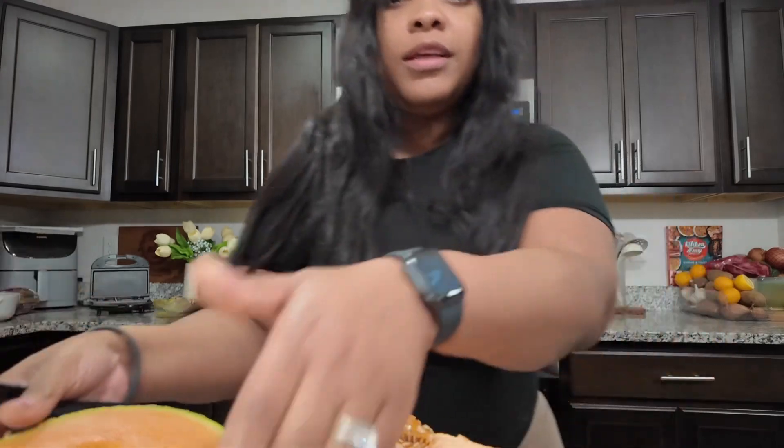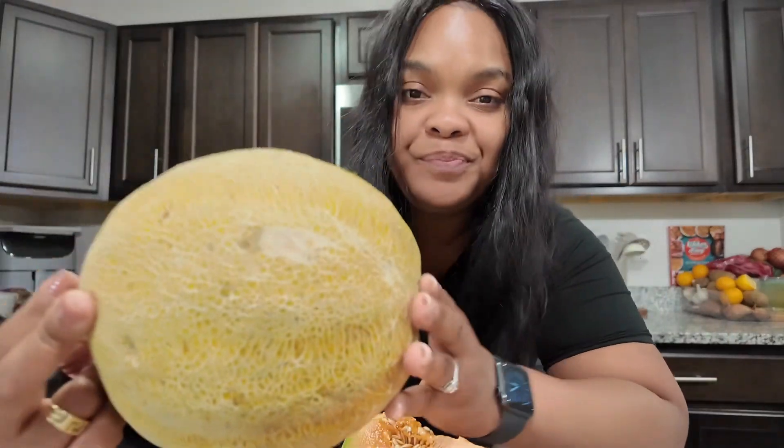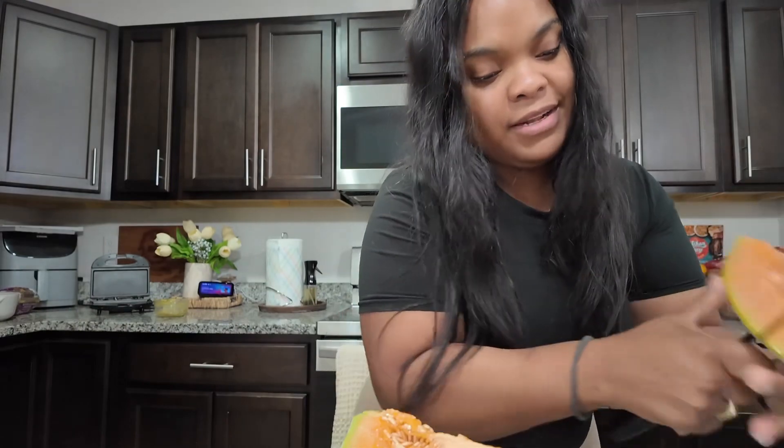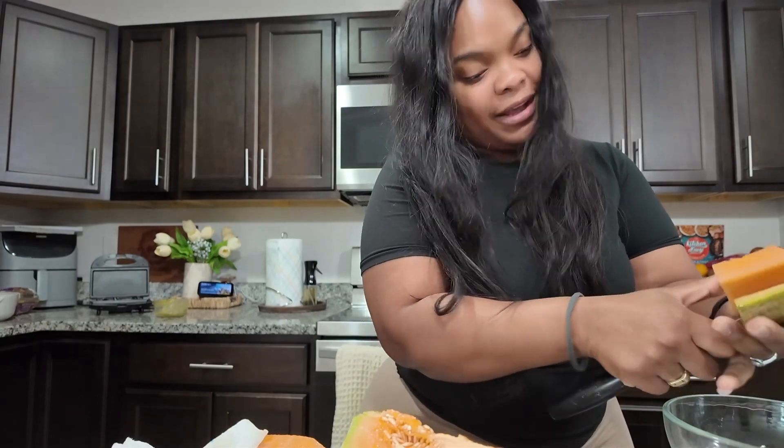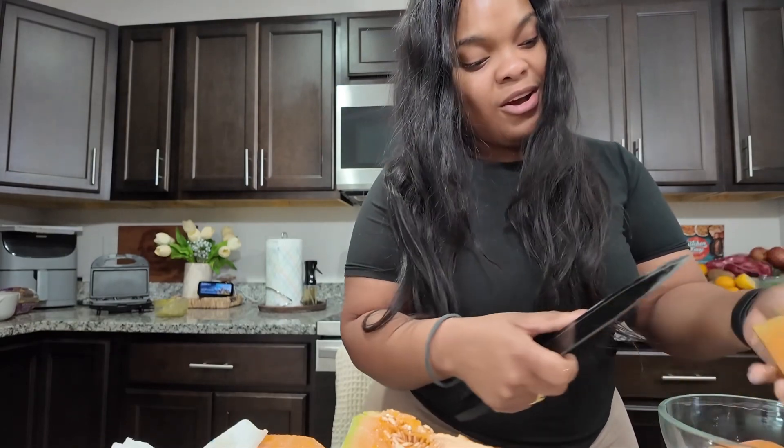I'm from Jamaica, if you didn't know, now you know. There are certain fruits that we eat in Jamaica — well, that I eat in Jamaica — and I've migrated here for a good enough time. I've always seen cantaloupe, and I have never bought a cantaloupe. I see them as a whole in the actual grocery store, or I'll see them sliced up in a container.